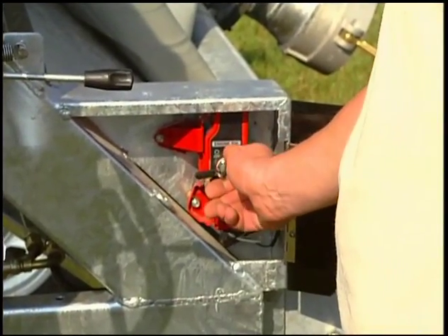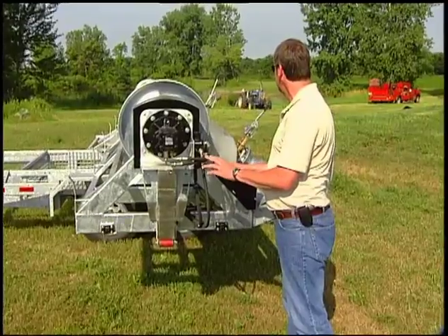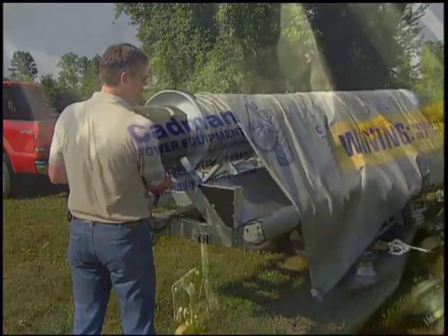The operator starts the Honda gasoline engine which powers the hydraulic drive system. By engaging the hydraulic drive, he begins to roll the windbag off, making sure it is straight so re-rolling is easy.